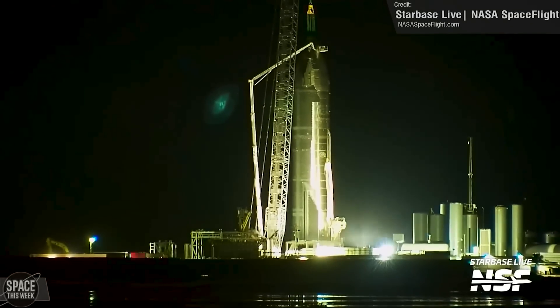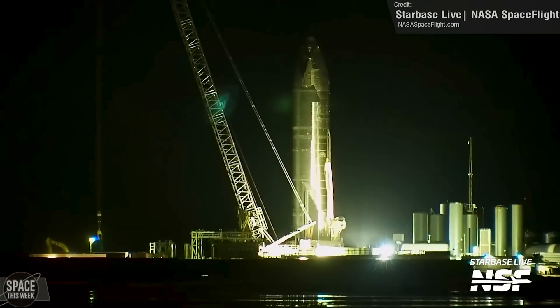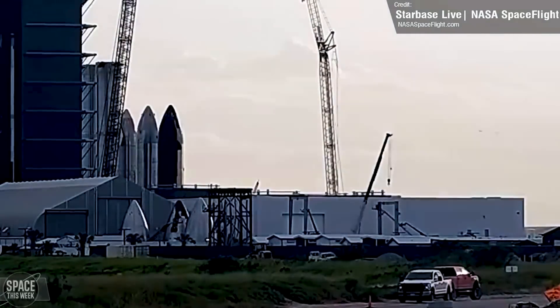Signs of final preparations are evident at the suborbital pad, as the crane that had been attached to the ship for an extended period has now been detached. This indicates that the team is ready to proceed with the upcoming static fire test, bringing us closer to witnessing this thrilling event.